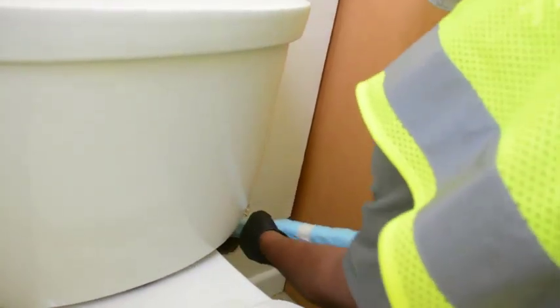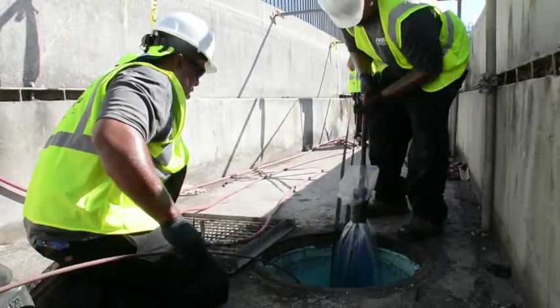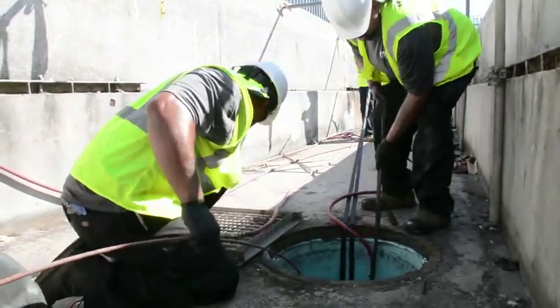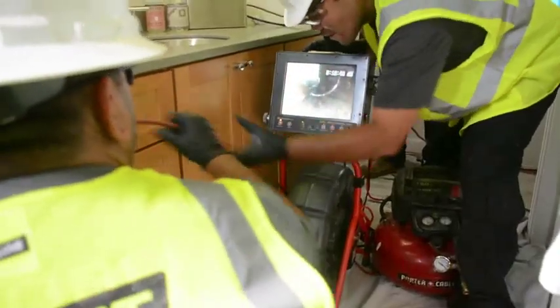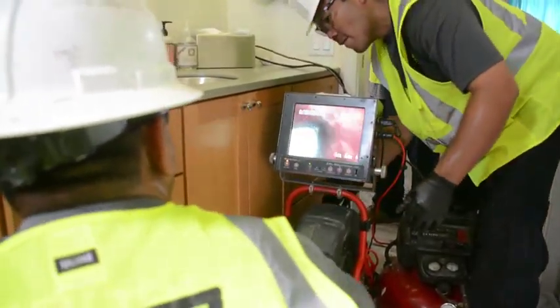The epoxy-saturated liner is then pulled into place through an existing access point, such as a cleanout, a water closet, a roof vent, or other access points already existing in the system.